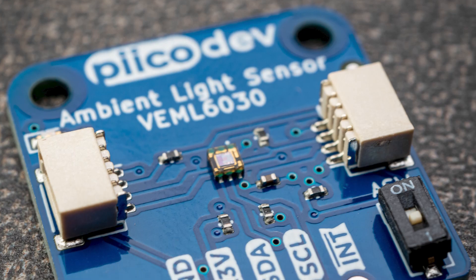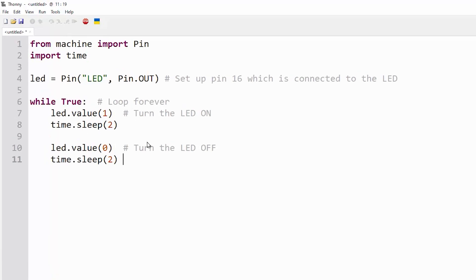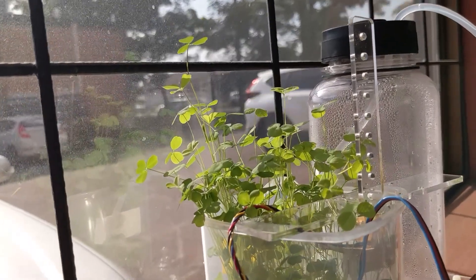Instead, microcontrollers allow you to easily plug hardware into them, such as temperature sensors, light sensors, motors, and servos. Then you write some code, put it on the microcontroller, and it's this code that tells the microcontroller what to do with the hardware you have just plugged into it.